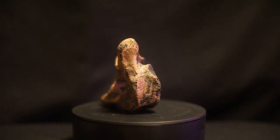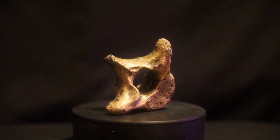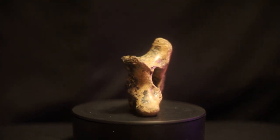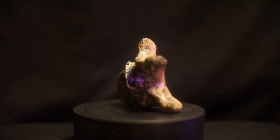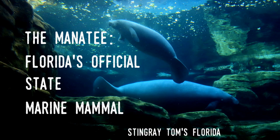True manatees evolved about 15 million years ago, though early forms evolved over 50 million years in the past. Prior to that, their relatives lived on land and are related to elephants. A more in-depth video on the manatee was made previously — it's a fascinating animal.